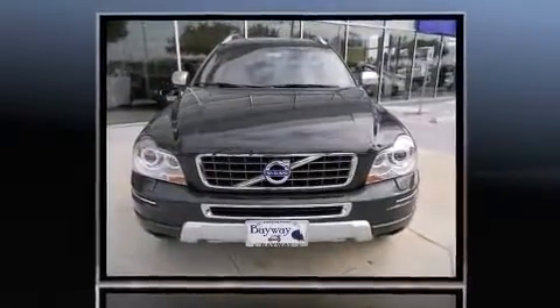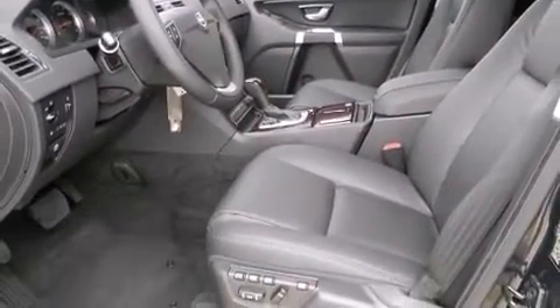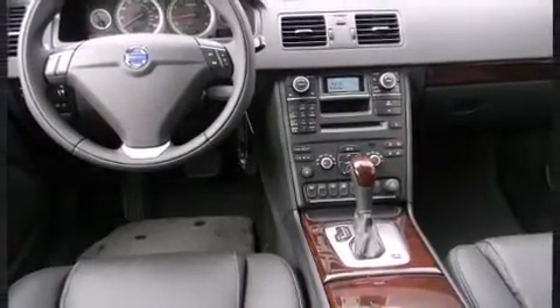Volvo infused the interior with top-shelf amenities such as a power seat, an automatic dimming rear-view mirror, a blind-spot monitoring system, front dual-zone air conditioning, and remote keyless entry.